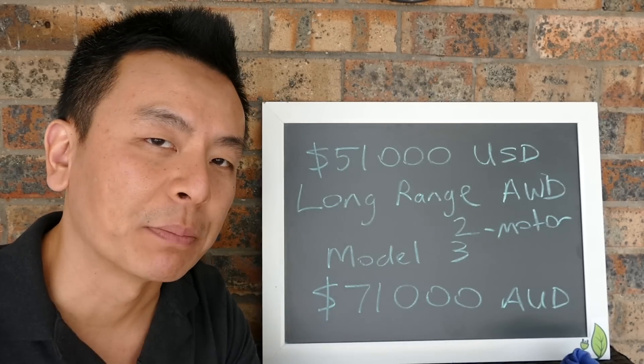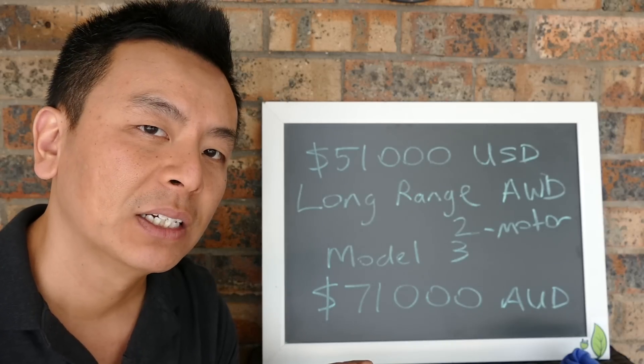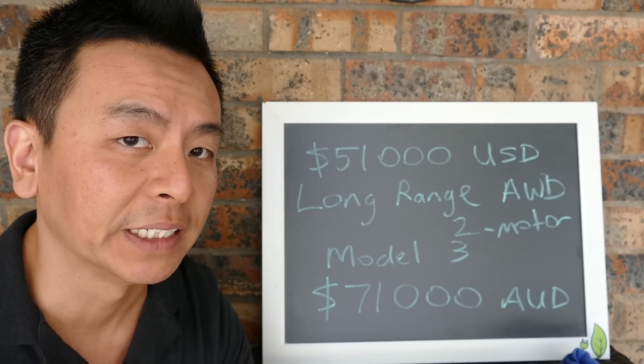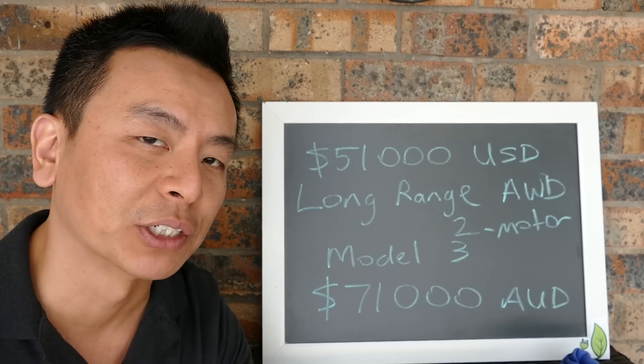I'm going to create a poll — tell me what you think of $71,000 Australian for a Tesla Model 3. Is it too much money to pay, or is that just about right? Are you going to jump right in and try to get the first Model 3 in Australia? Leave your thoughts — I'd love to hear from you. I'll do a follow-up video based on your comments and results from the poll.